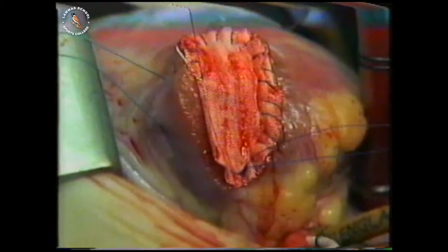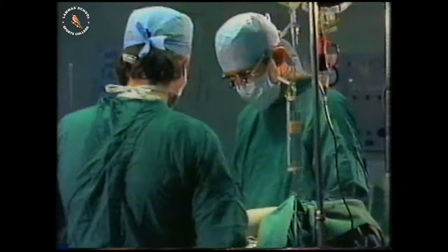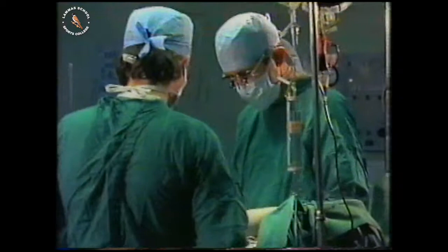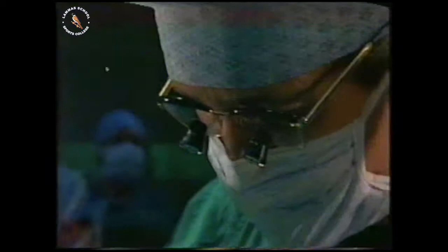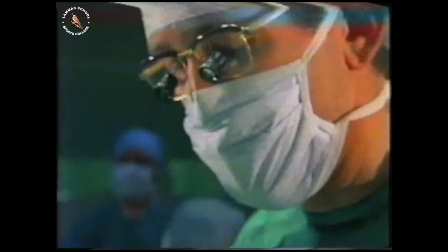One of the reasons patients can die following this operation is failure to relieve the outflow tract obstruction. Once this patch is sewn on, the heart can be allowed to start beating again. The blood in the aortic cannula is now a different colour — it's red. The heart is now working properly. The hole is closed and the obstruction to the lungs has been removed.